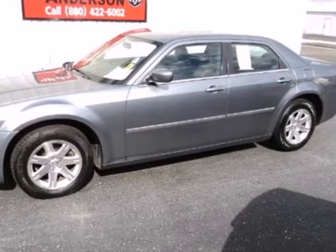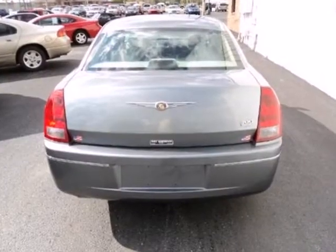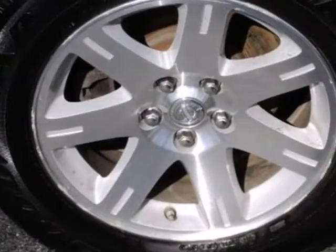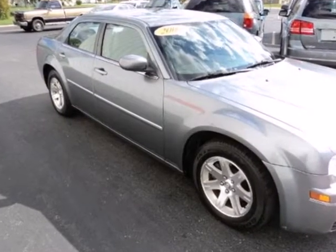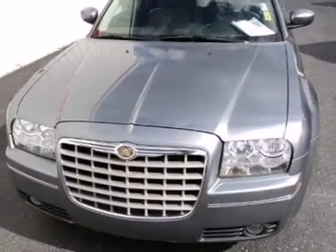Here's a 2007 Chrysler 300. Standard amenities include a remote trunk release, tilt steering wheel, overhead console, power windows, and a premium audio system with a CD changer. This 300 has a spacious interior and a huge trunk. It's big on everything you want in a sedan, except price.